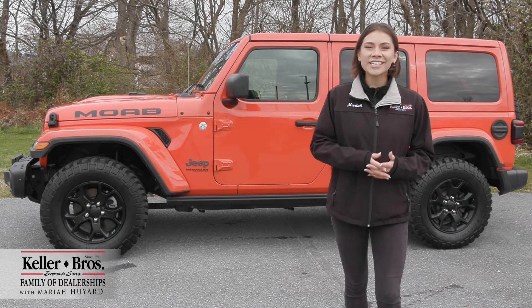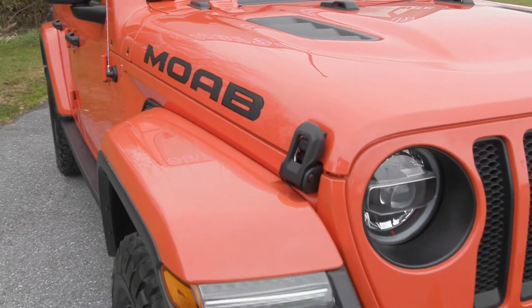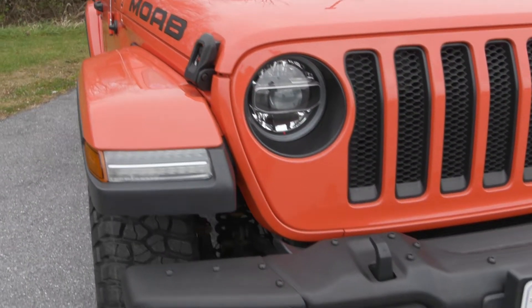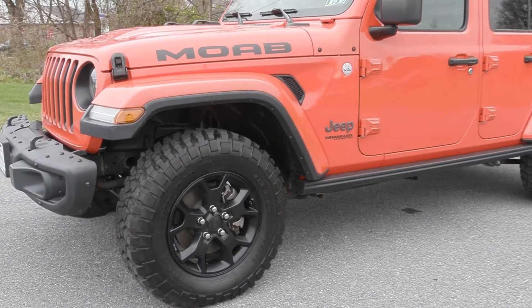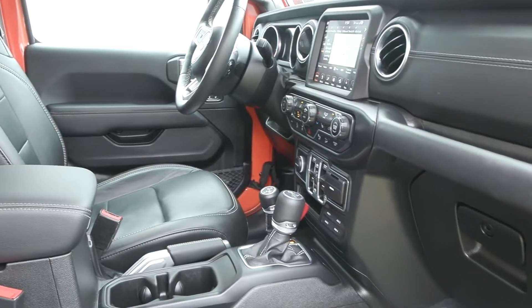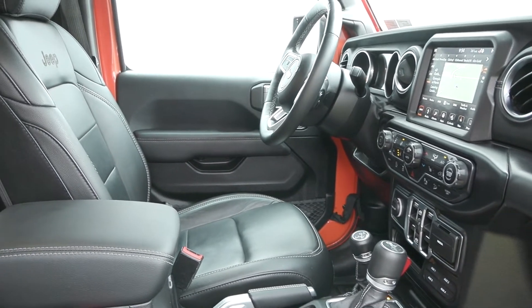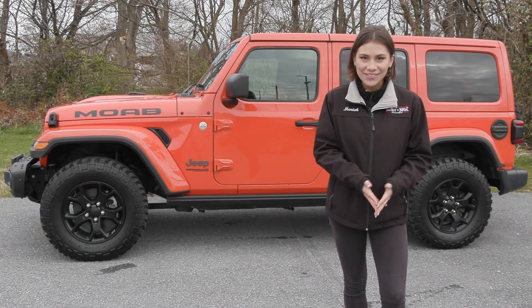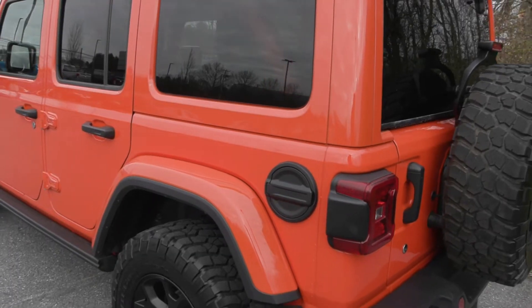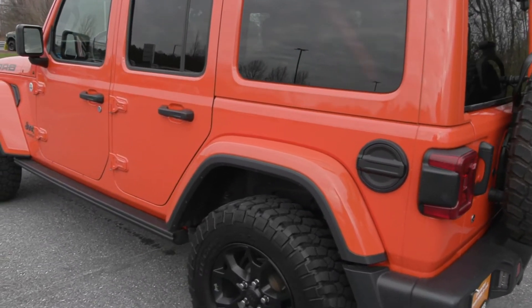Hi, Mariah here with Keller Brothers. Here today looking at this beautiful 2019 Jeep Wrangler Unlimited Moab. It's a beautiful pumpkin metallic exterior color with the black leather trimmed inside. You have the 3.6 liter V6 engine with this vehicle with less than 15,000 miles for this 2019 — it is in mint condition, ready for the road.